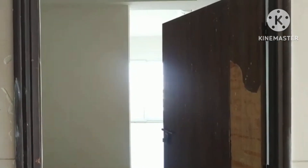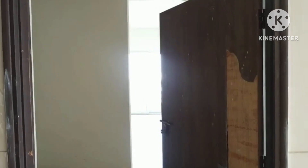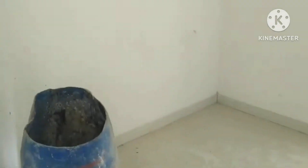Hi, we are in Adani Sector 102 Gurgaon, and this is Oyster Grande. This is a 5 BHK Penthouse, 5790 square feet, currently under finishing stage.